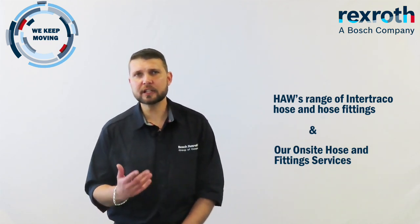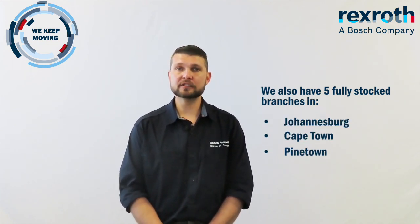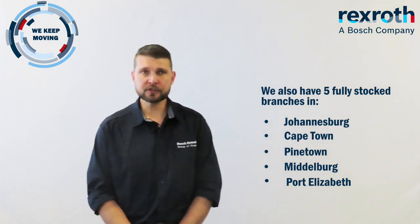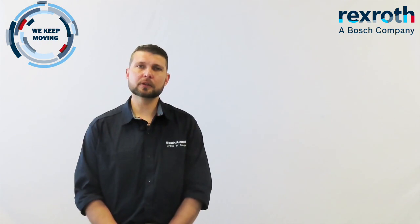Firstly, why choose HAW as a hose and fittings partner? With 25 years' worth of experience in the hose and fittings industry, HAW offers expert advice and high-quality products at a very affordable price. We also have five fully stocked branches in Johannesburg, Cape Town, Pinetown, Middleburg, as well as Port Elizabeth. HAW stocks a brand of hose and hose fittings manufactured in Italy by a company called Intertriaco.